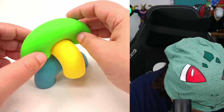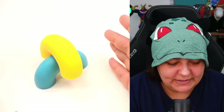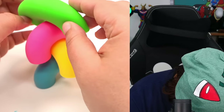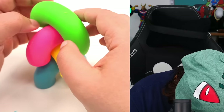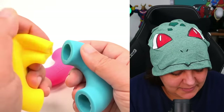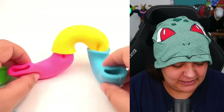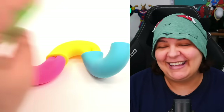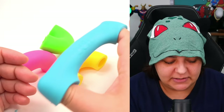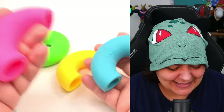I figured out I could probably link them together to make my own little fidget chain. These are fun — as basic as these look, they are pretty fun to stretch around and play with. I'm going to give these a solid 8.2. They're basic, but there's something about them.